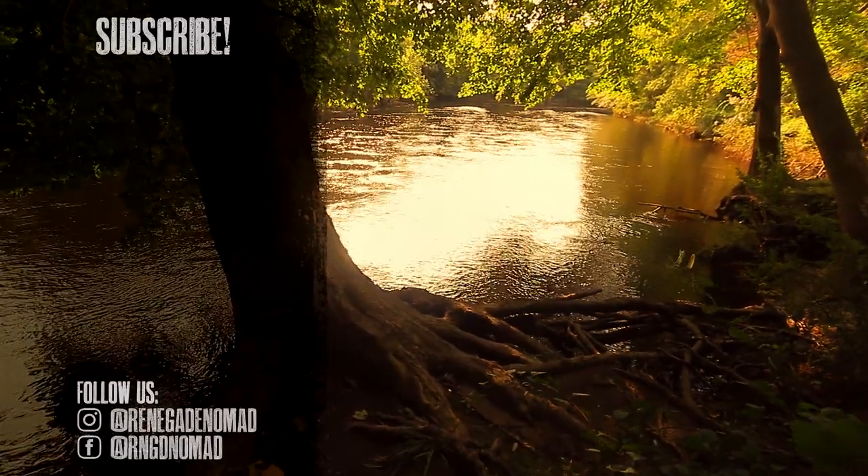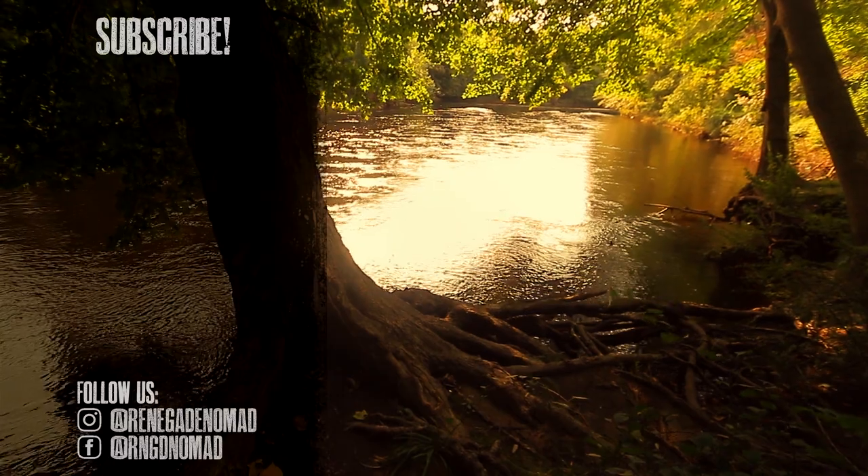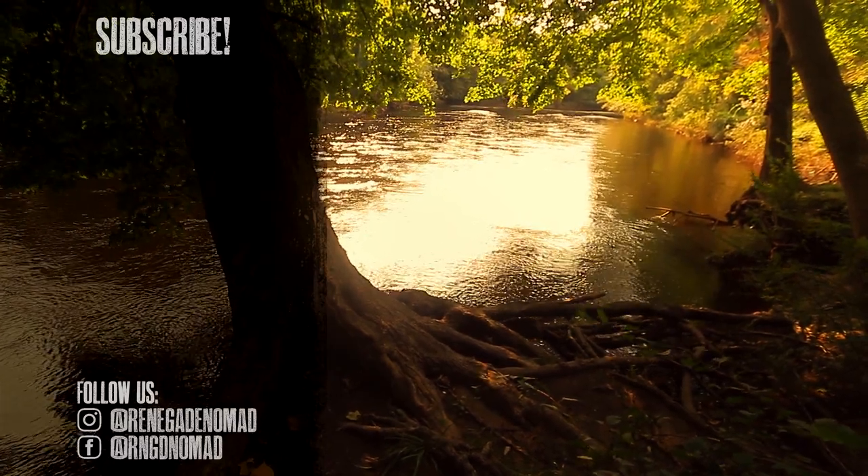Thanks for exploring with us. Make sure to like, subscribe, and hit the notification bell to catch all of our upcoming videos. See you next time.